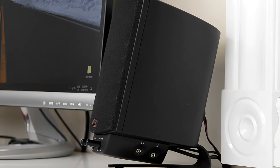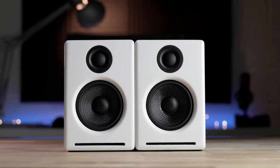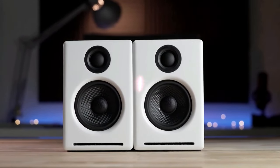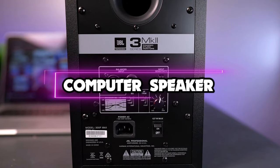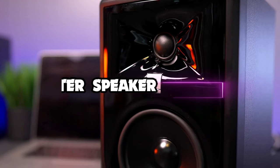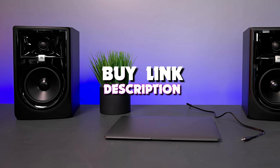Any computer owner can benefit from a good set of powered computer speakers, whether for listening to music, watching videos, playing games, or producing audio content. In this video, we're taking a look at the five best computer speakers of 2023. If you want more information, we've also put the links in the description box down below.